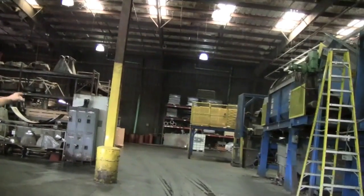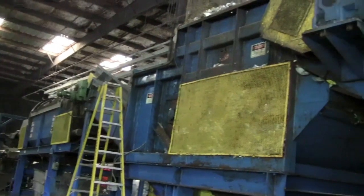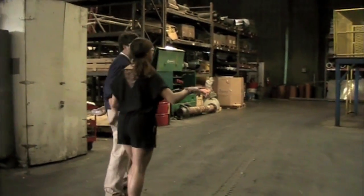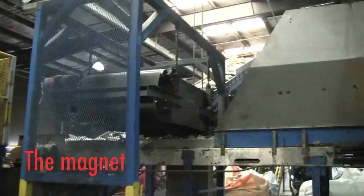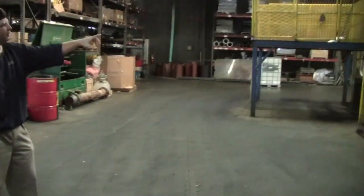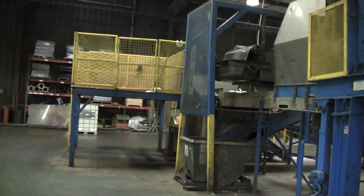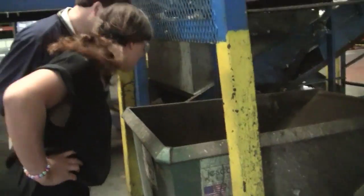In the trommel, some labels get knocked off and any dirt, rocks, or debris in the bale falls out underneath. There's also a magnet that pulls off any steel cans or metal that might be in the bale. Some bales are wrapped with steel cables, and if any of those get through, the magnet will pull those out as well.